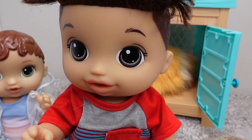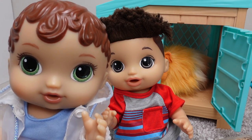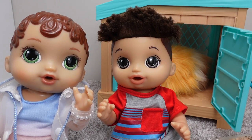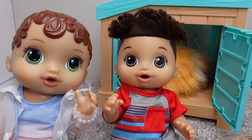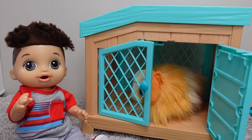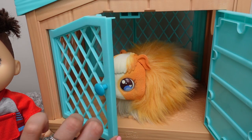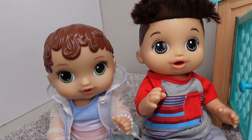Our pet guinea pig is about to have her babies. I'm so excited, I want to see the babies. Me too. The vet said she is going to have three babies — three. Right now our guinea pig is in her hutch. Here she is in her little hutch. Her name is Ruby.